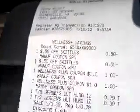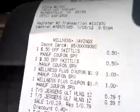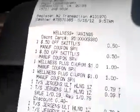I just bought some Skittles that were $2.04 and I had the 50 cent off video value, so those are free.